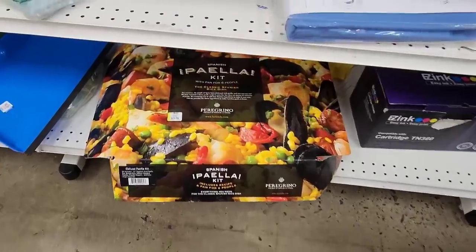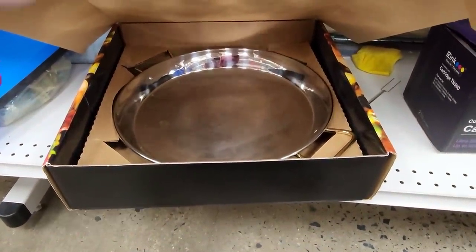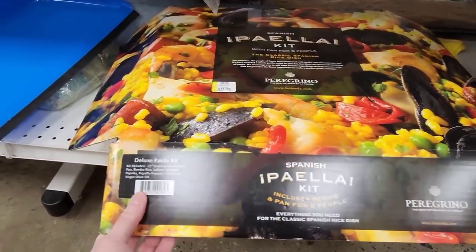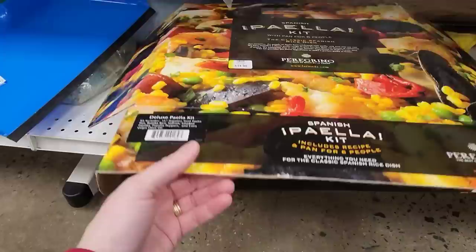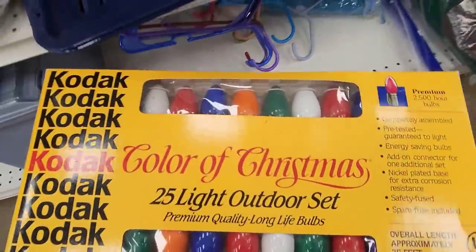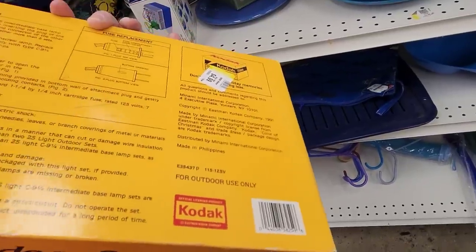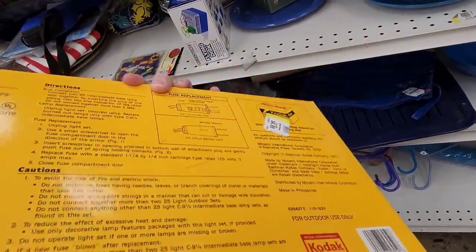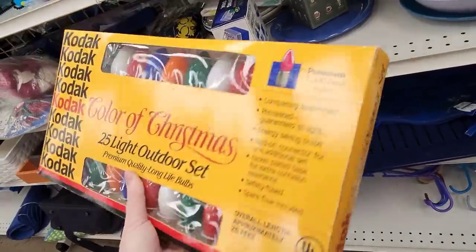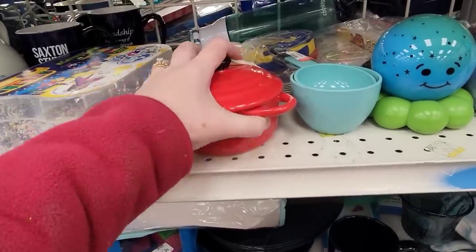A paella kit for $15 — no, it's a big pan. Oh, it had everything in it but now it's just the pan. Here's Kodak outdoor lights — I wonder what year that's from for Kodak.